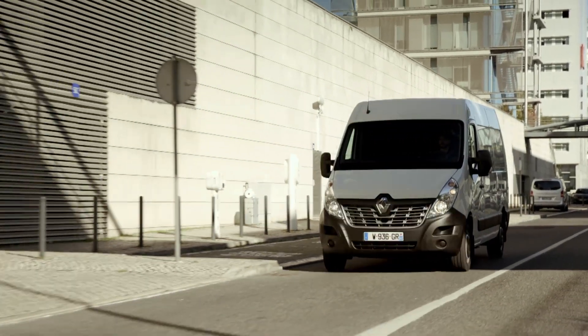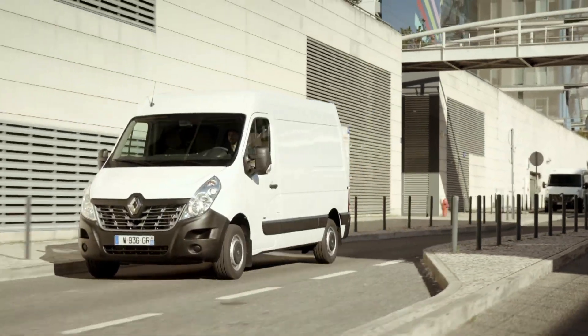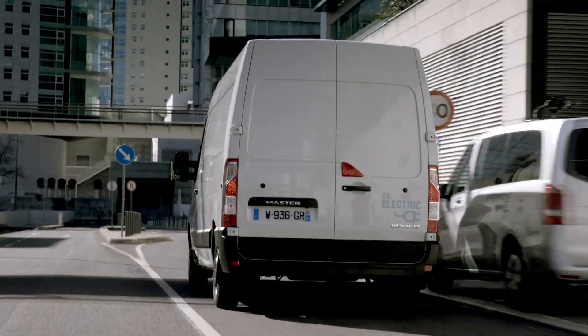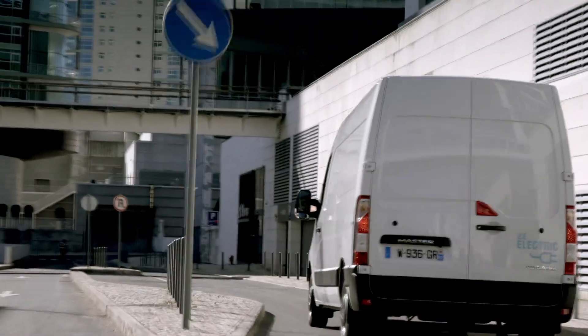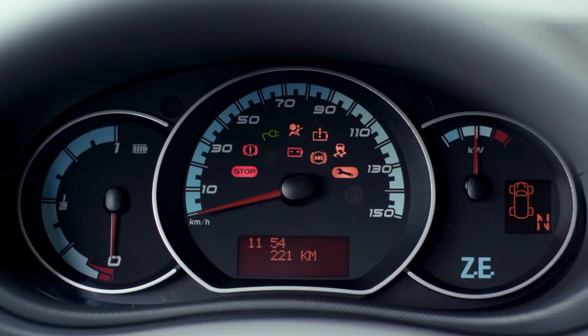They repeat their routes every day, so they know the range they need and know they'll be able to fulfill their mission on a daily basis. Most owners are fleet operators who can dedicate vehicles to certain missions — they know exactly which vehicles from their fleet can cover the routes needed throughout the day.